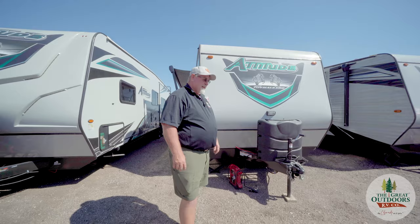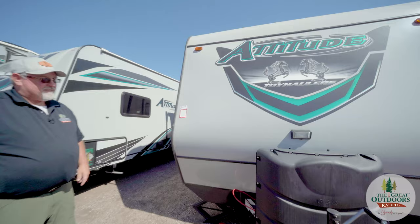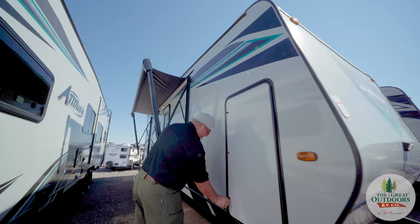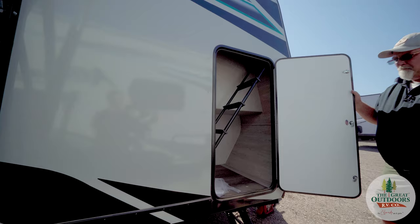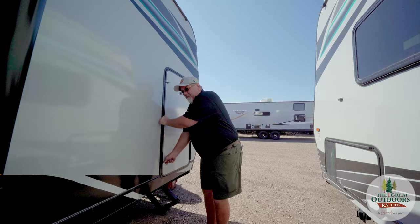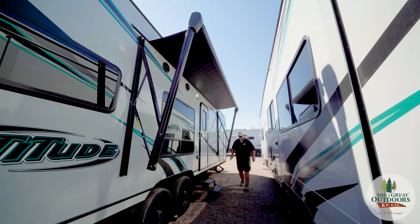Now we're on the outside of the Attitude 24-14 BSG. You have two 30-gallon propane tanks, a fiberglass front, and a storage area with the ladder for the bunks inside. This comes with a 14-foot long awning that we can extend out, and steps that enter into the trailer.